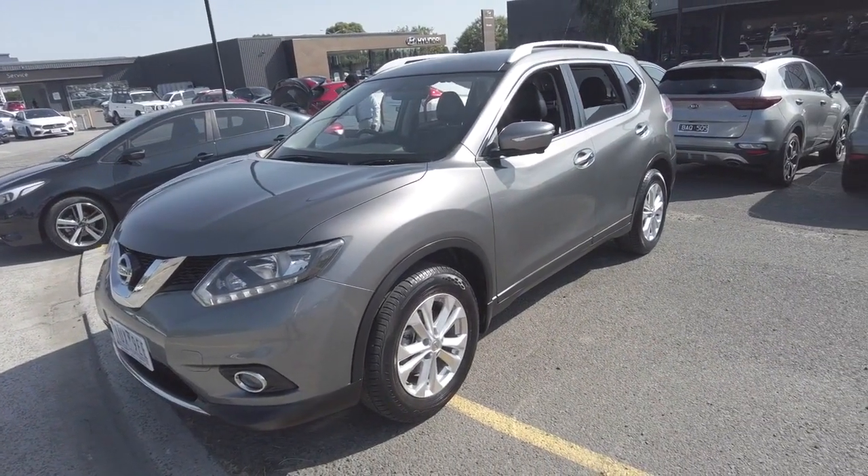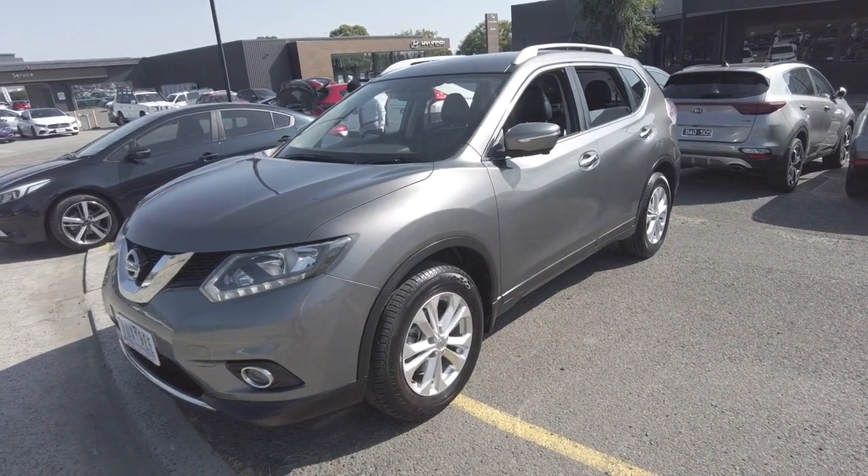Here at Berwick Mitsubishi, we freight our cars all over Australia and also offer a 24-hour money-back guarantee.